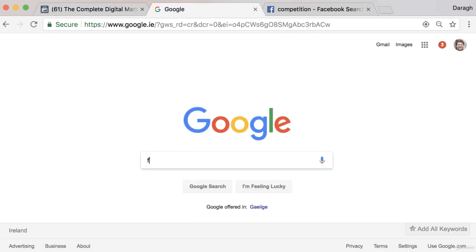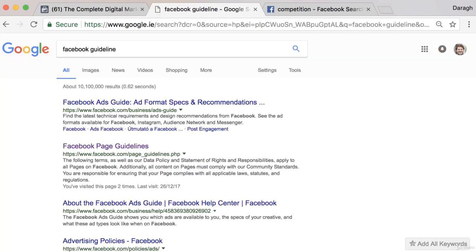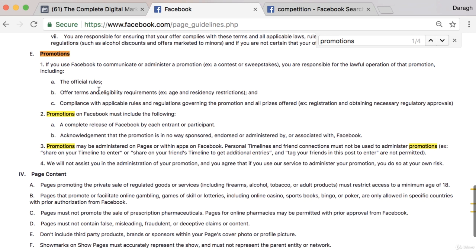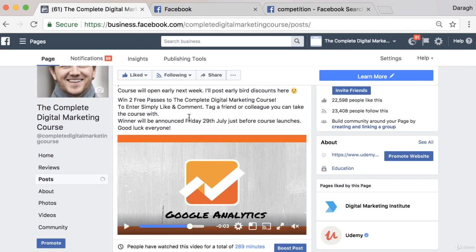I want to show you the Facebook guidelines, which mention some things about competitions. Under promotions, it says personal timelines and friend connections must not be used to administer promotions — for example, 'share on your timeline to enter,' 'share on your friend's timeline to get additional entries,' or 'tag your friends in this post to enter.' So technically you can't say 'like and share to enter,' which is why I said 'like and comment.' I said 'tag a friend or colleague' as an option, but that wasn't actually a term of entry.